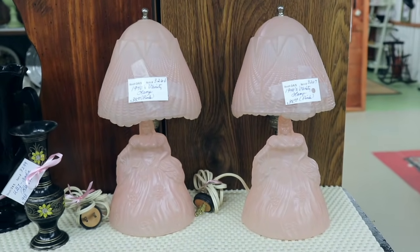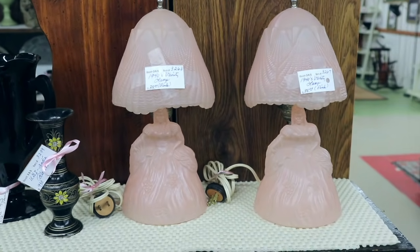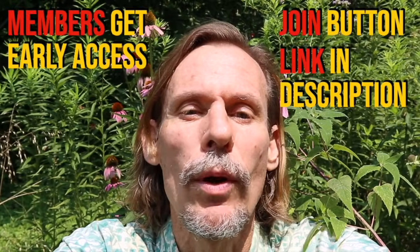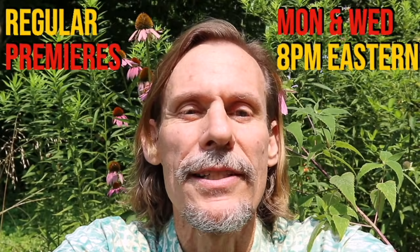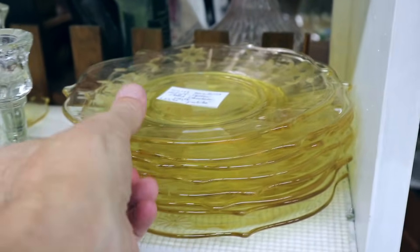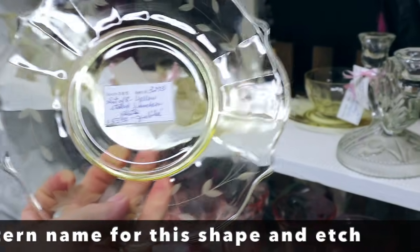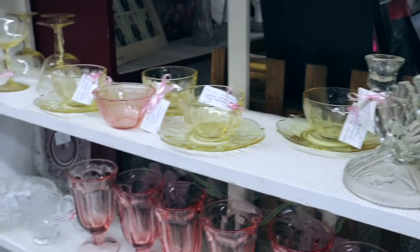I've never seen these priced separately before — they're $38 each, so $76 for the pair. They're 1930s and pristine. So, Jubilee — a nice yellow depression glass pattern. You don't see a ton of yellow. These are only $7 each, and they have that nice etch and the fancy border. Matching cups and saucers for $6.